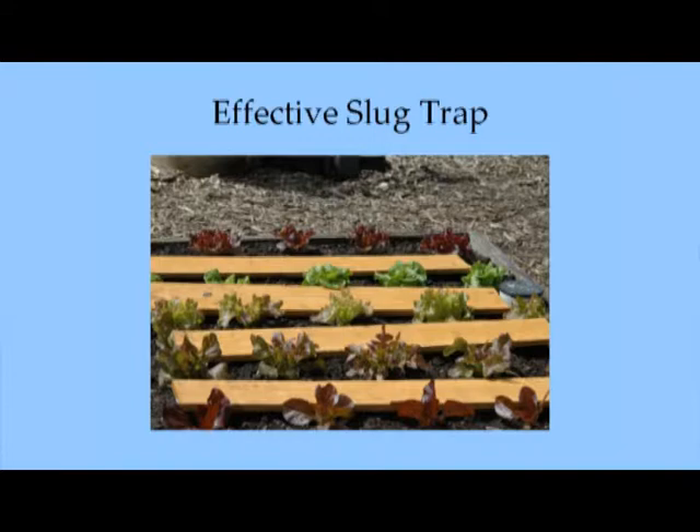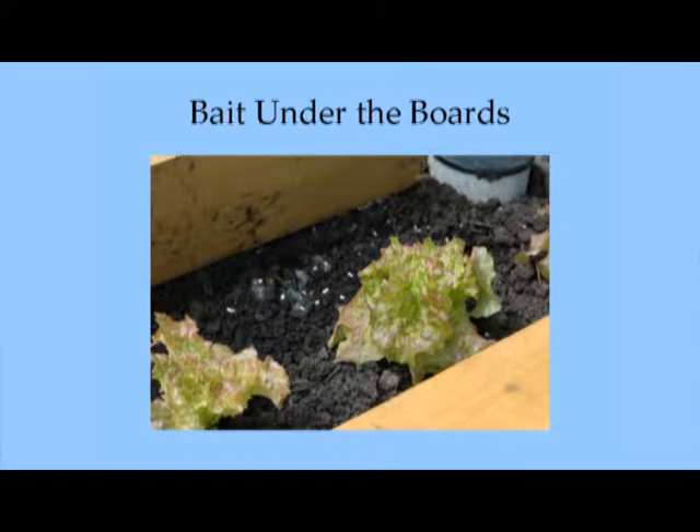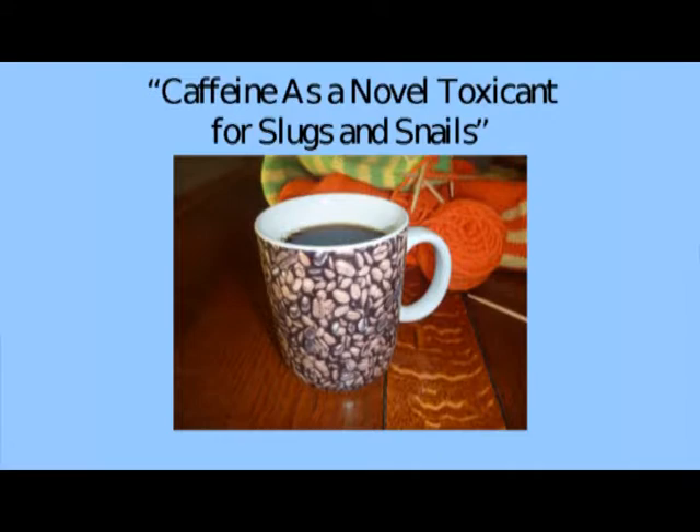This is a trap used at the Bellevue demonstration garden that has worked fabulously well. They put pieces of wood between the lettuce, and underneath they use iron phosphate slug bait. It provides a little damp, cool, shady area and the slugs go under there and find the bait. They've never had better looking lettuce than they had this last year.